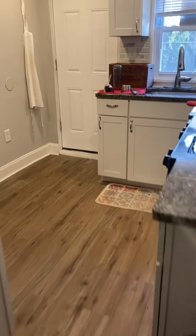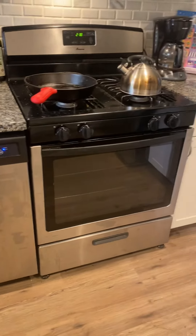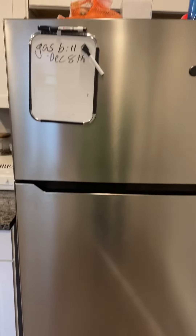Coming over here you have your kitchen. There are a couple more cabinets over here and above the refrigerator, as well as a good size refrigerator.